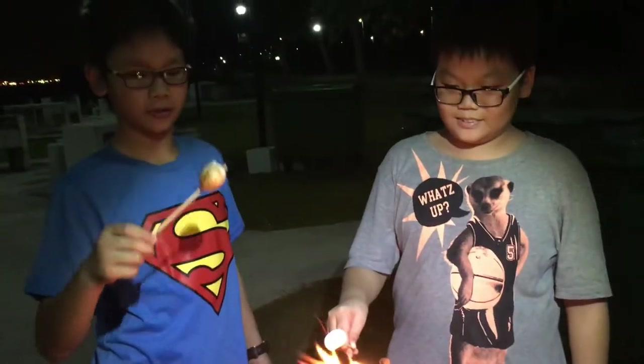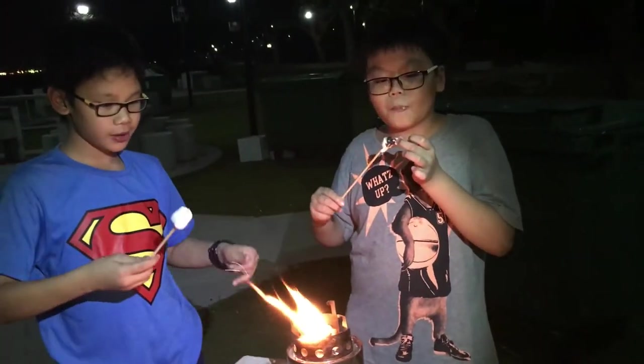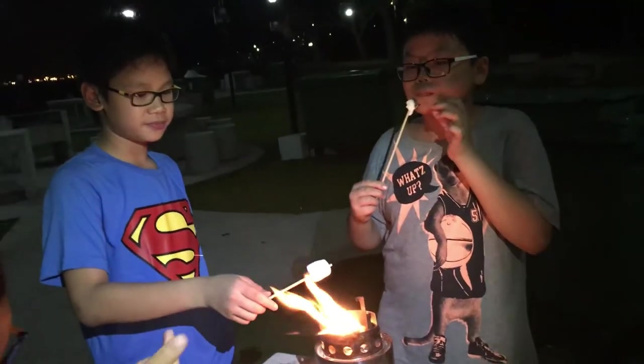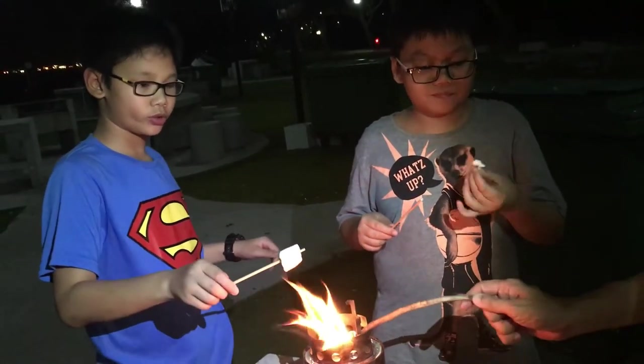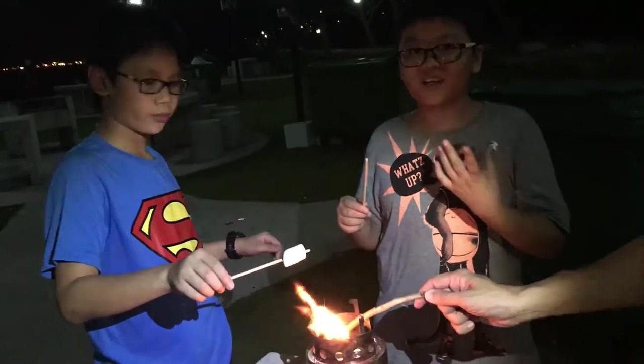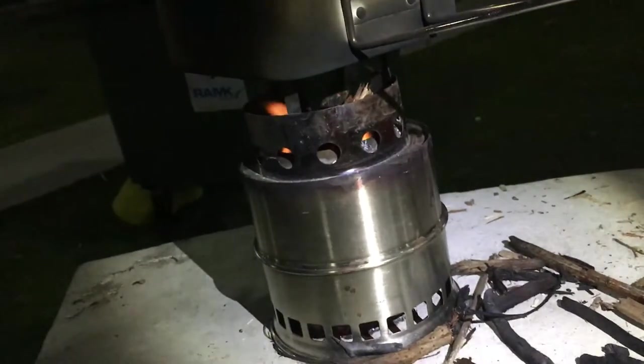Marshmallow, you're in the spot right now! So this is the wood stove Gabriel bought for something like 10 to 15 dollars — it's so cool.